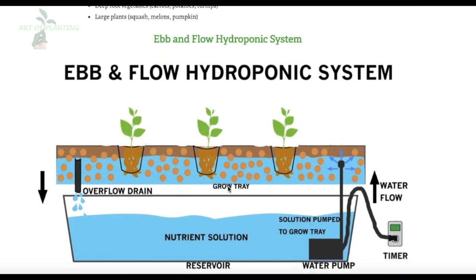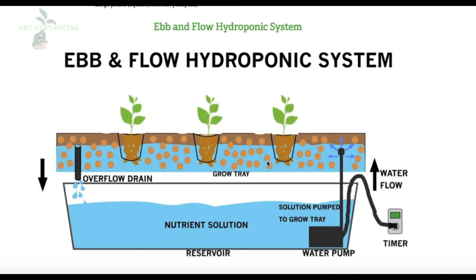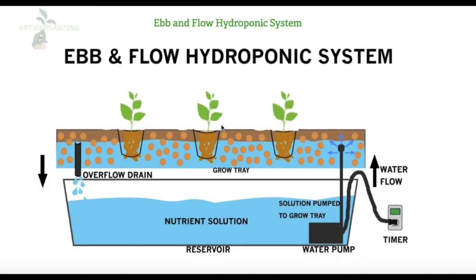Another system is the Ebb and Flow hydroponic system. If you like home gardens, this system is for you, as it is very popularly used in home gardens where rooted vegetables like carrots and radish can be grown. Interestingly, this system was also used by the US Army in World War II for the production of tomatoes and lettuce. The working is quite simple: plants are placed in a spacious growth medium like rock wool or perlite, the growth bed is flooded with nutrient-rich solution via a timer pump at regular intervals, and then the water drains back to the nutrient reservoir.